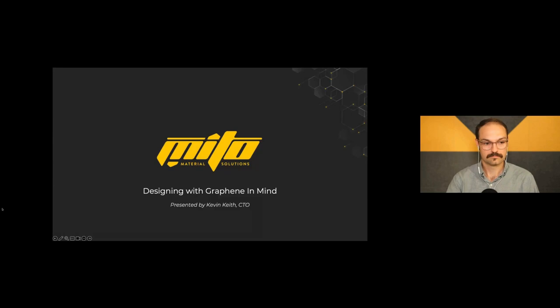Hello and welcome, everyone. My name is Hannah Mason. I'm a technical editor at Composites World. I want to thank you for joining us today for this webinar titled Designing with Graphene in Mind, brought to you by Composites World and presented by Mito Material Solutions.